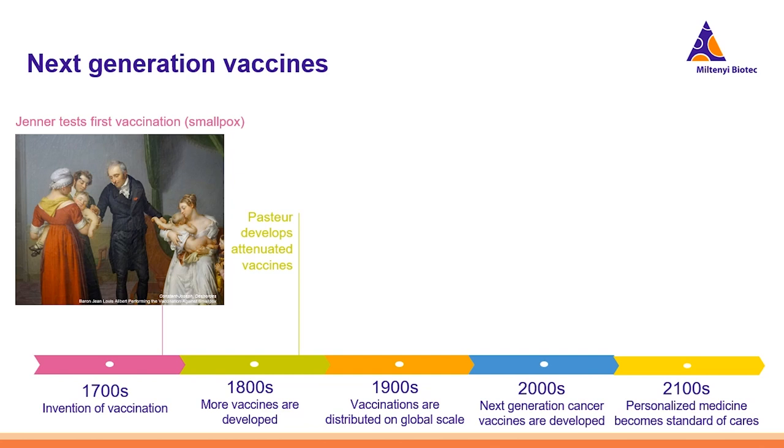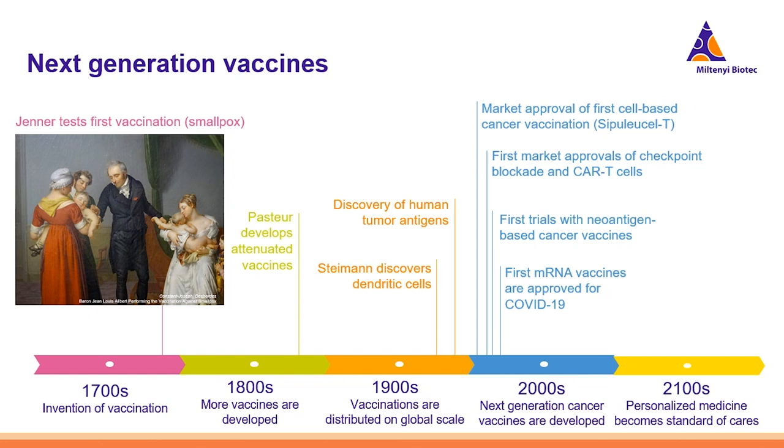However, only in the second part of the 1900s did the field of immunology start to fully develop, and the mechanism behind vaccination — the so-called dirty little secret of vaccines — and the natural immune response became more and more clear. An important milestone was the discovery of dendritic cells and their role in T-cell activation, but also the sensing of pathogens via TLR ligands and other receptors, and the concept of antigens.